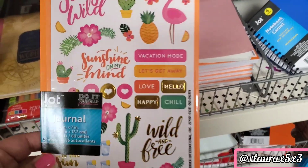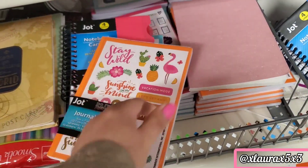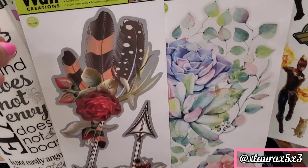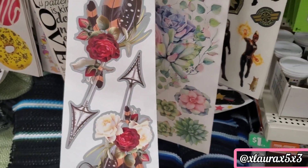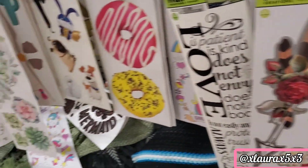I found this cute journal — it's by Jot and it does include some stickers. It looked like very nice quality. I also found some new wall stickers. These are some arrows with some roses — you can use these for Valentine's Day.